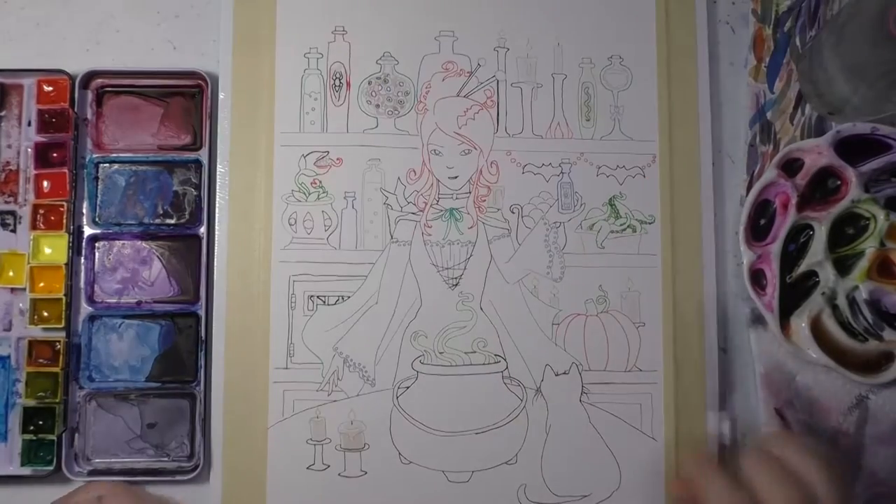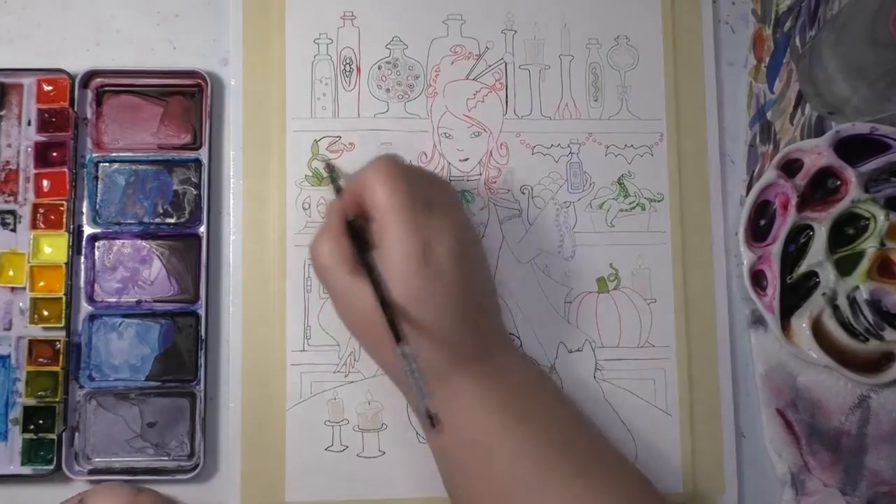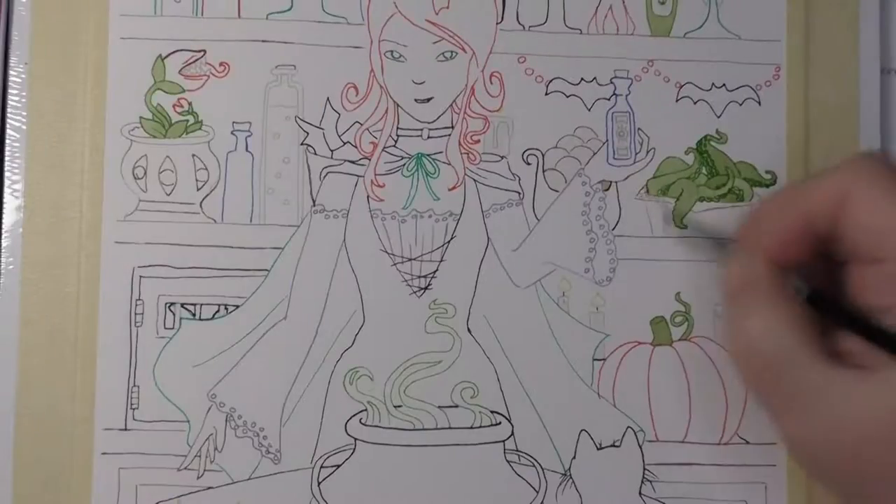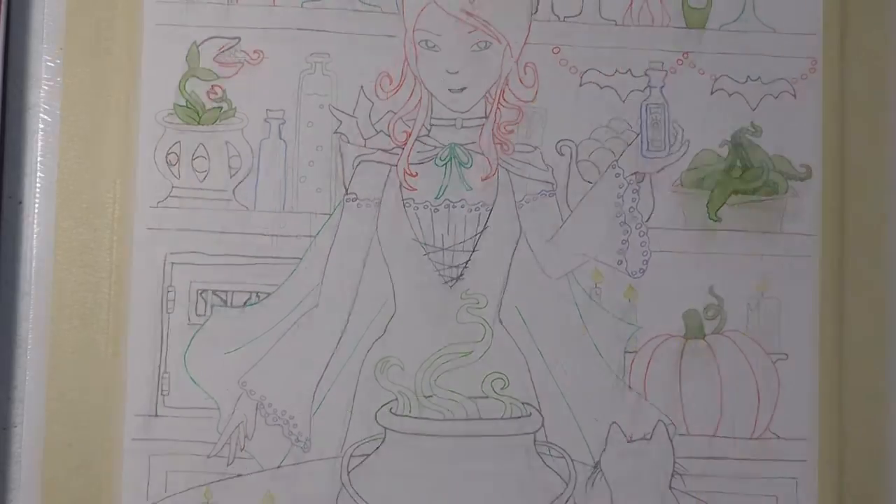This is my final Halloween painting for this year. I realize it's a bit late because Halloween was a week ago, but it's kind of how it fell this month with my paintings.